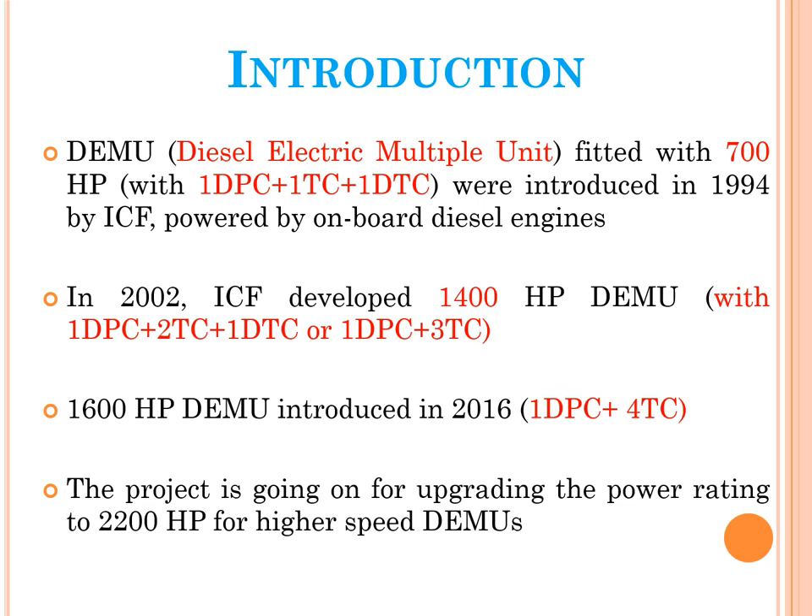Indian Railways presently runs three types of DEMU trains: six-coach with 700 horsepower, eight-coach with 1400 horsepower, and ten-coach with 1600 HP. There is a project ongoing to upgrade the power rating to 2200 HP for higher-speed DEMUs. The 700 HP DEMU was introduced in 1994 by ICF, Integral Coach Factory, Chennai. The 1400 HP DEMU was introduced in 2002, and the 1600 HP DEMU was introduced in 2016 with AC-AC transmission.